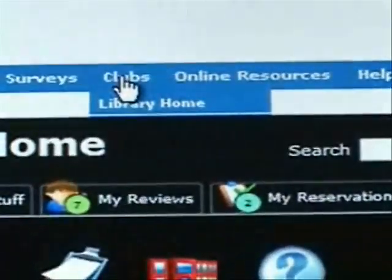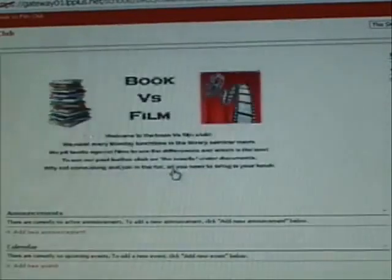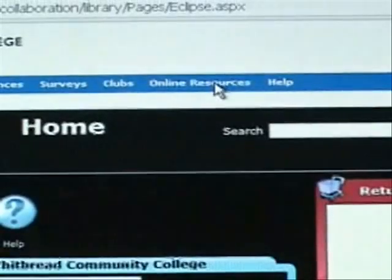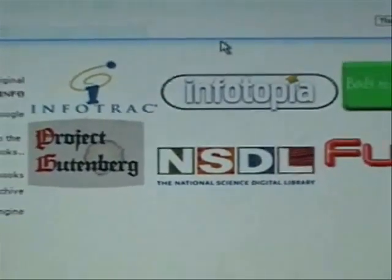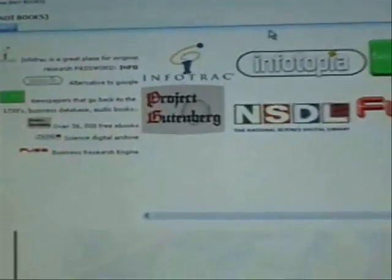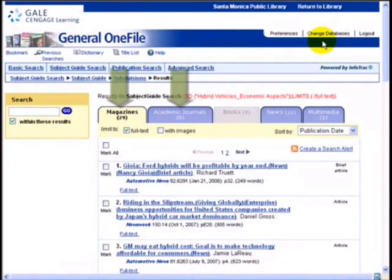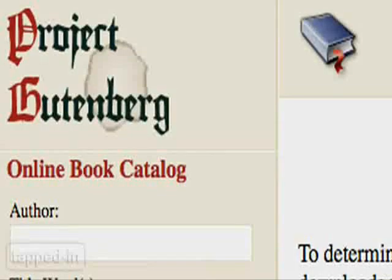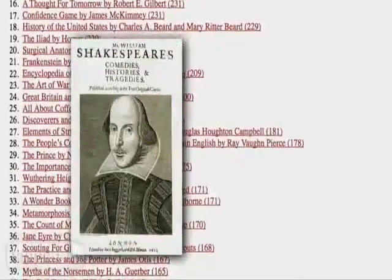The library has two clubs: a book versus film club and a book club. These clubs are really fun and a great way to meet new people. Our online resources is a compilation of websites I find particularly helpful for academic research. There is an online database we pay for called InfoTrack — articles on this site are proof-read, can be heard and translated into other languages, and much more. The Gutenberg Project is another helpful site which has over 33,000 free online books to read.